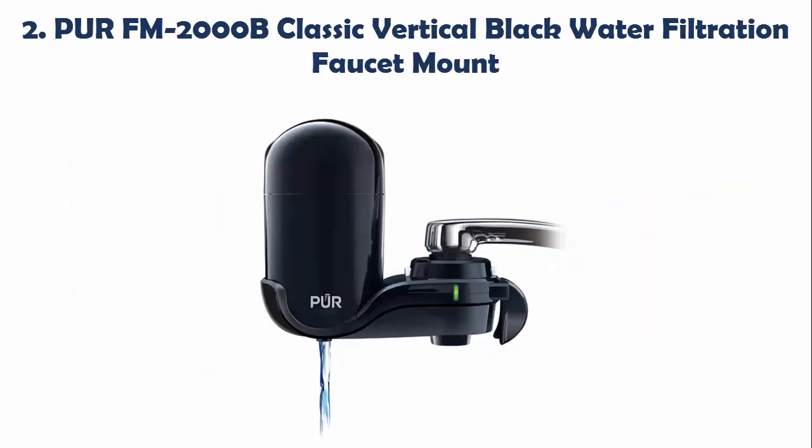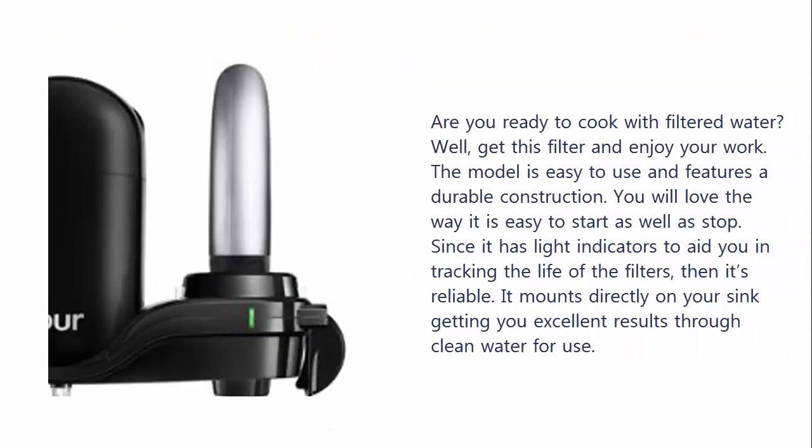Our list at number 2: PUR FM-2000B Classic Vertical Black Water Filtration Faucet Mount. Are you ready to cook with filtered water? Get this filter and enjoy your work.